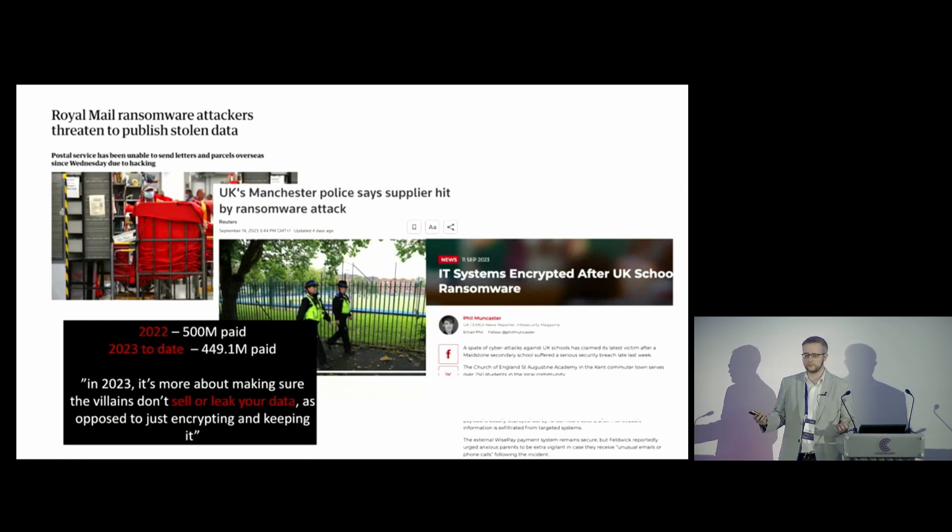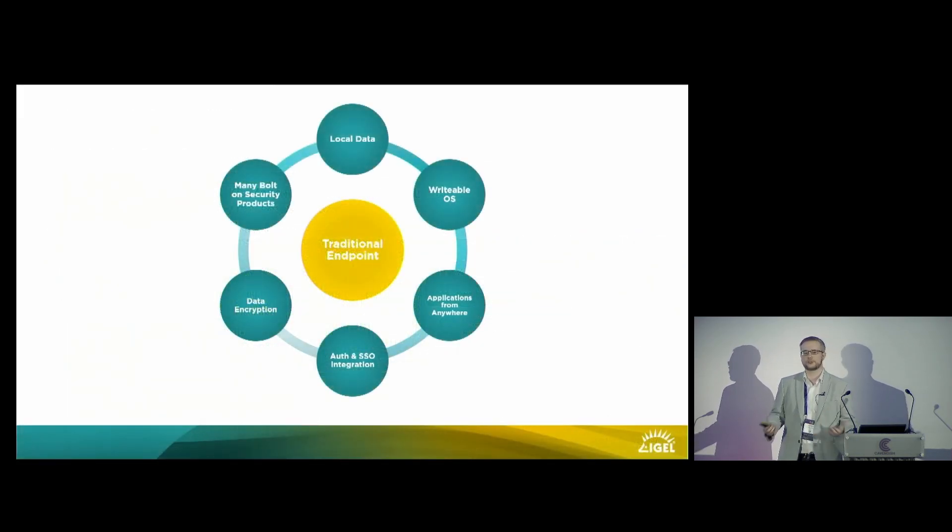The endpoint device is always the first point of attack for anything like this, and that all stems down to one key reason: any traditional based endpoint OS is inherently a writable operating system with the capability to hold user data on it — and that is something for these organizations to attack and go after.